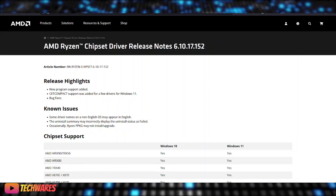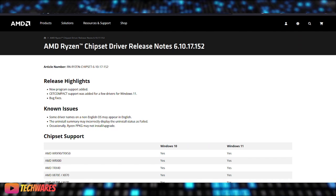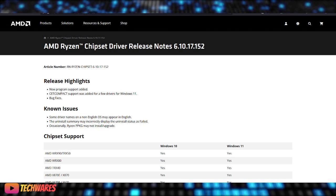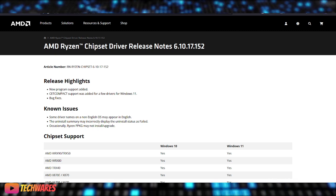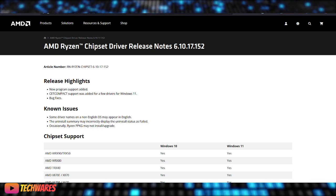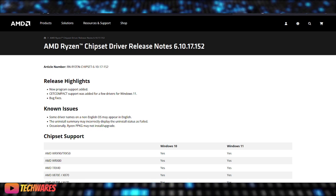Hey everyone, welcome back to TechWars. Today is October 22nd, 2024. We've got some exciting news for all of you AMD fans. AMD has just released the Ryzen Chipset Driver 6.10.17.152, and it is bringing some great new features and improvements.